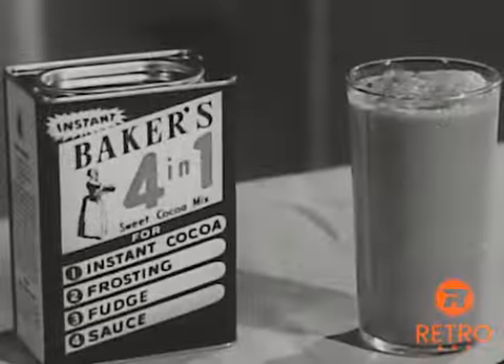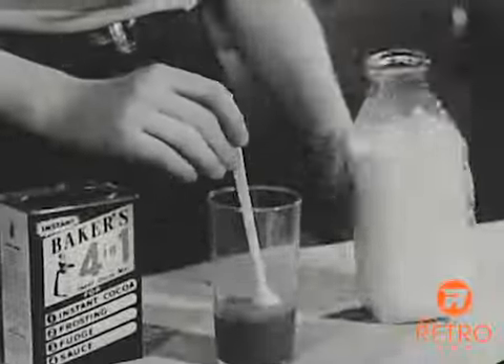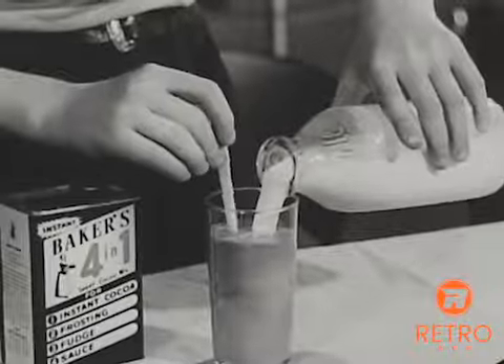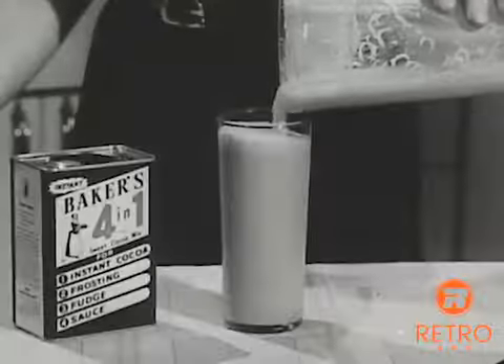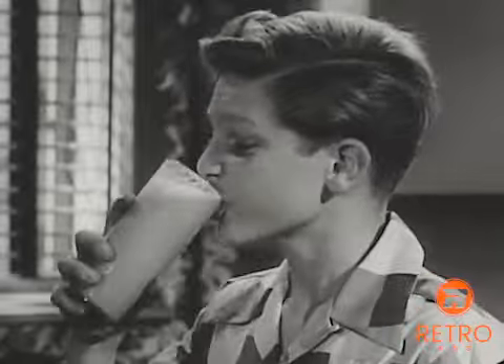Do they like chocolate milk at your house? Here's something new and exciting. Chocolate milk made in a few seconds with Baker's Four in One, the new instant sweet cocoa mix. Just stir three teaspoons of Baker's in a glass of milk, or put Baker's Four in One and milk in a shaker. What a delightful, really rich chocolate drink, with all that famous Walter Baker chocolate flavor.